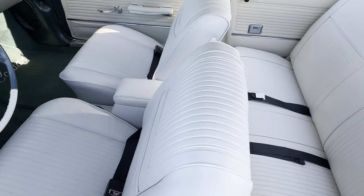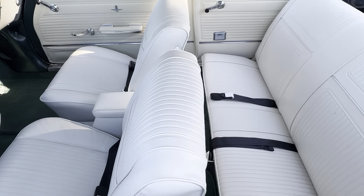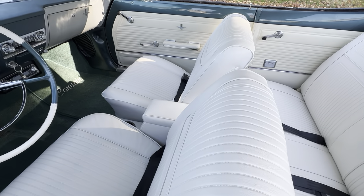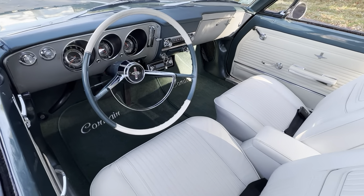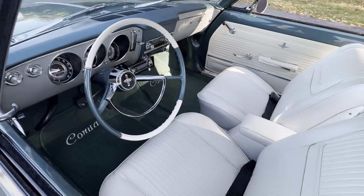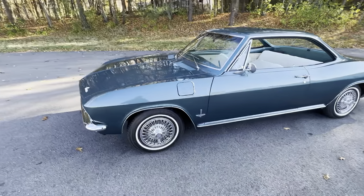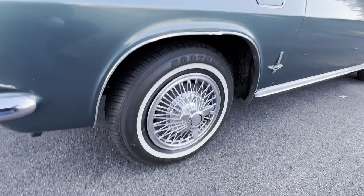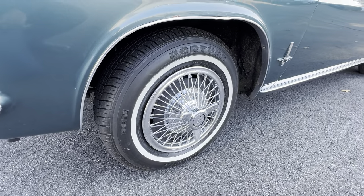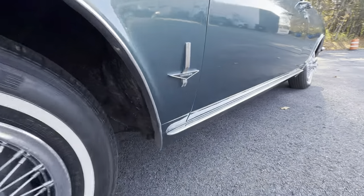The seat covers have been replaced with exact reproductions from Clark's Corvair Parts here in Massachusetts. It is presumed that the door panels and quarter panels on the inside of the car are original. The odometer shows just over 75,000 miles — 75,574 to be exact. The car is wearing its correct three-prong spinners and 13-inch wheels with 185/80-13 tires in beautiful condition. Those factory correct three-prong spinner wheel covers really make the car pop. This car is very, very straight.